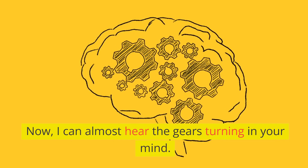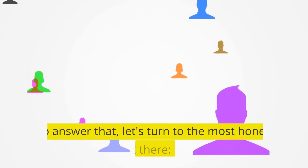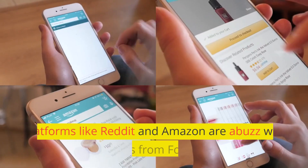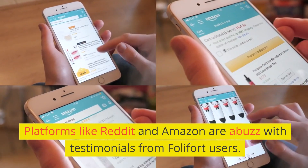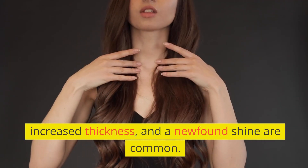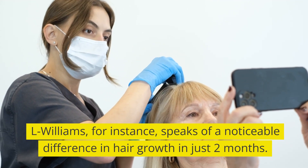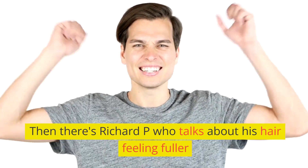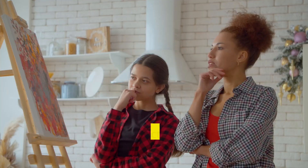Now, I can almost hear the gears turning in your mind — does it really deliver on its promises? To answer that, let's turn to the most honest critics out there: the users. Platforms like Reddit and Amazon are abuzz with testimonials from Folafort users. Tales of rapid hair growth, increased thickness, and a newfound shine are common. L. Williams, for instance, speaks of a noticeable difference in hair growth in just two months. Then there's Richard P., who talks about his hair feeling fuller, with new strands making their appearance.